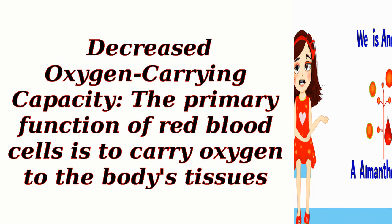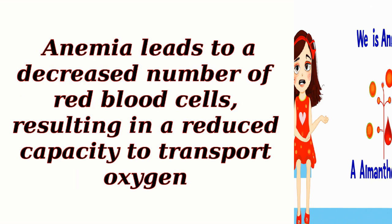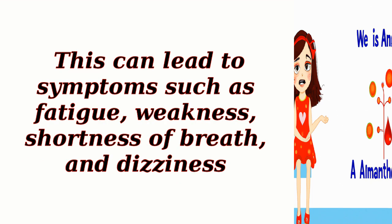Decreased oxygen-carrying capacity: The primary function of red blood cells is to carry oxygen to the body's tissues. Anemia leads to a decreased number of red blood cells, resulting in a reduced capacity to transport oxygen. This can lead to symptoms such as fatigue, weakness, shortness of breath, and dizziness.